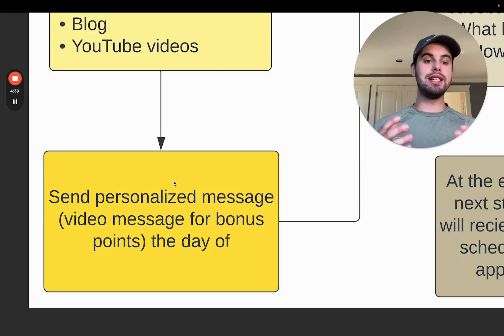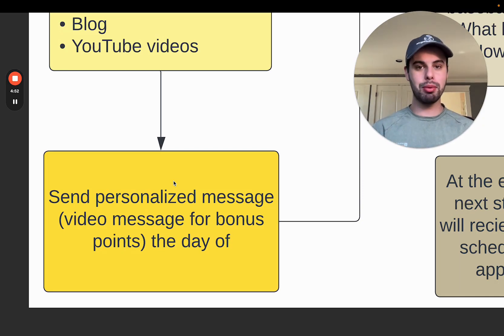Next, send a personalized message the day of the quote — a text or preferably a phone call. Bonus points if you do a selfie video message from your phone. Say something like: 'Hey Tracy, really excited to come to your home today and see what value we can add to this project. If you've got any questions beforehand, let me know — otherwise have XYZ ready so we can make this as efficient as possible.' Send that as a text or video message. It shows you're taking the extra step to go above and beyond for this person, and these little tidbits make up the larger sales process that will win you more deals.